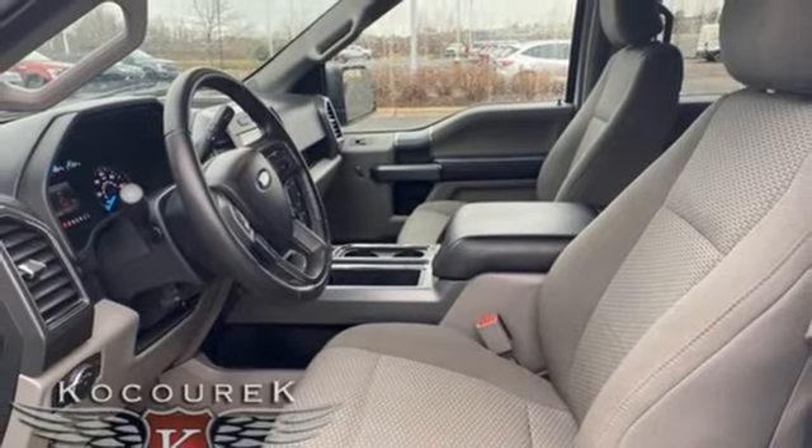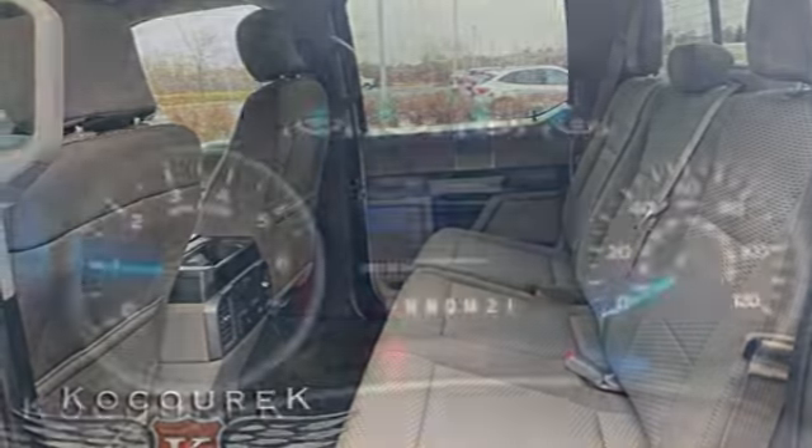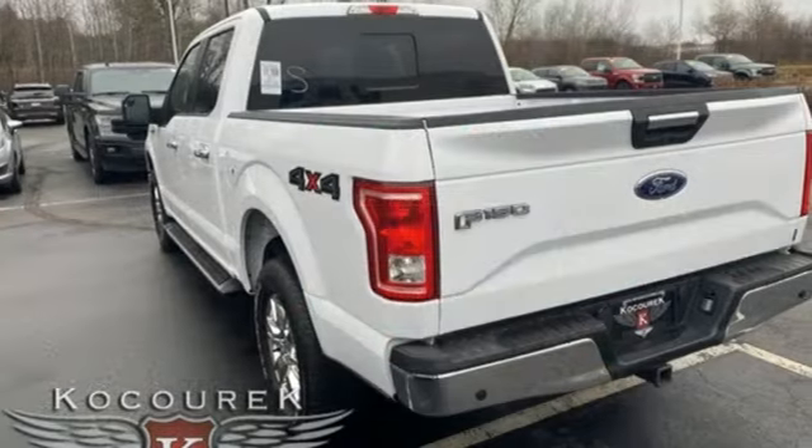Remote engine start, front heated split bench seats, active grille shutters, electronic shift on the fly, rear parking sensors, and V8 engine.